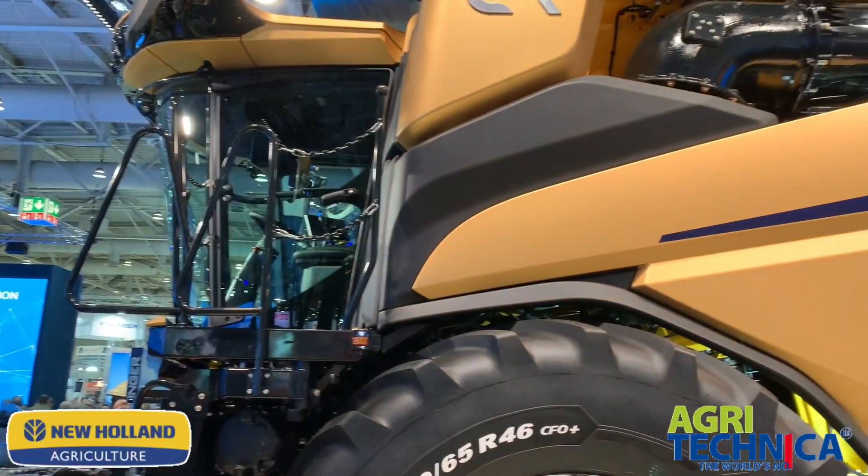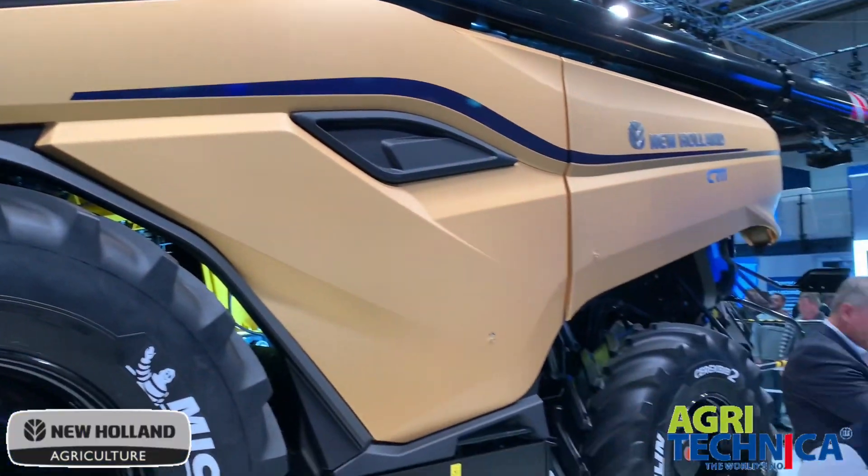This is the New Holland combine — 770 horsepower of crop-munching machine. It would set you back a bit, though, I'd imagine.